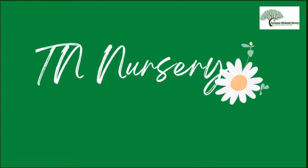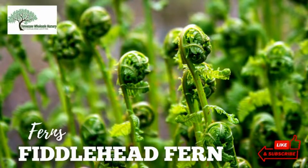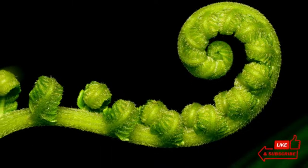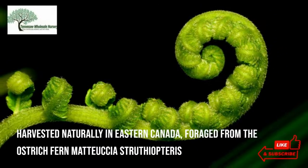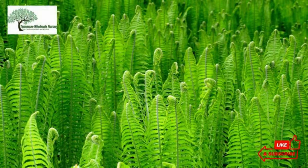Welcome to TN Nursery YouTube channel. Today, let's talk about ferns, particularly fiddlehead ferns. Fiddlehead fern was introduced in the early 18th century to the Akkadians. It was harvested naturally in eastern Canada, foraged from the ostrich fern Matucha struthiopterus.